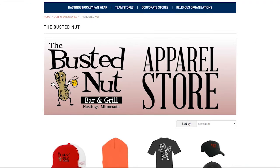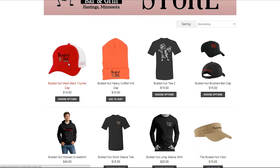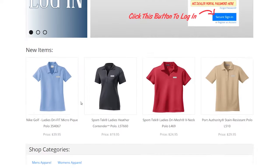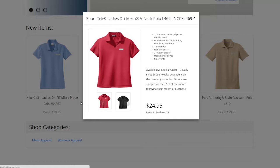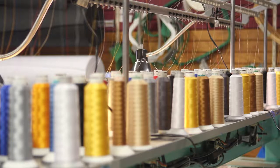If you're involved in a community group, school, team or company in need of apparel, we can create a branded online store just for you. Individuals can select their products and pay online. This allows your group or organization to order high-quality apparel without the headache of order processing.